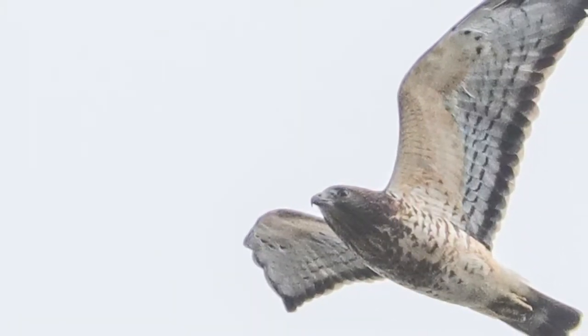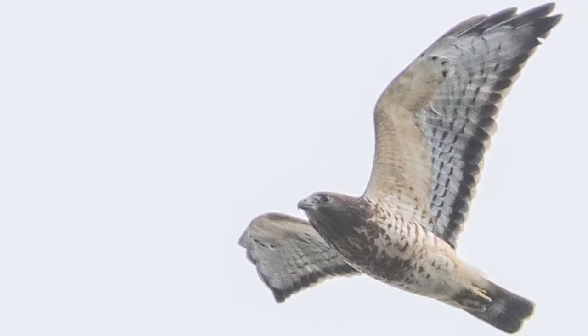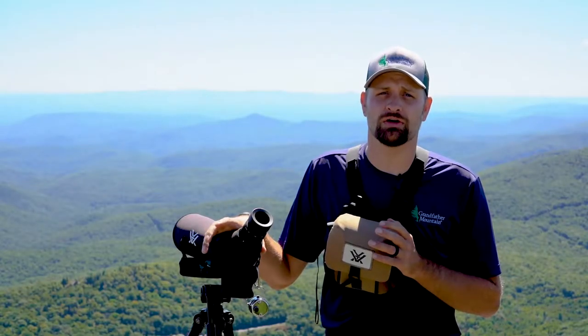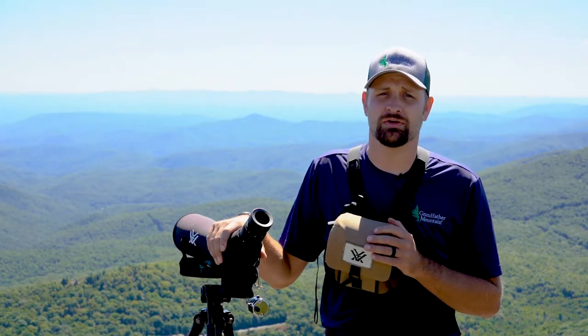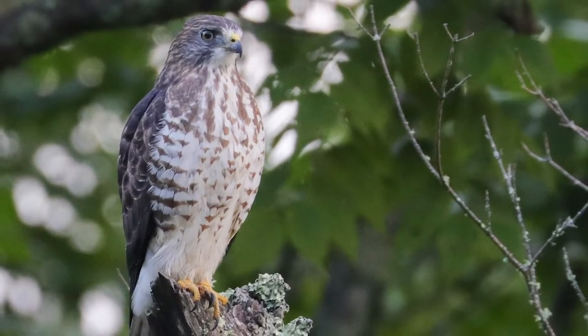They all have different migration paths that they're following and different destinations. For example, the broad-winged hawks, which are the raptors we see in the most numbers, are coming from as far north as Canada and going all the way down to Central or South America.